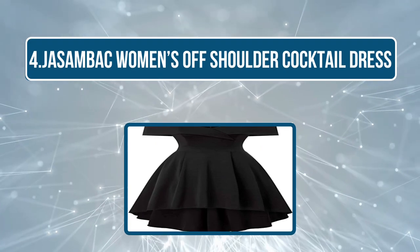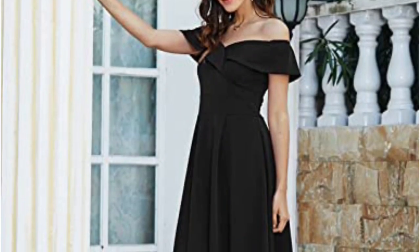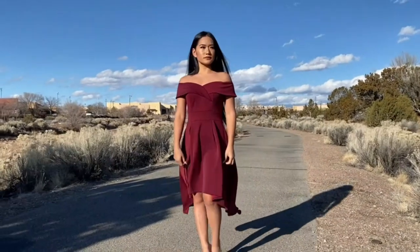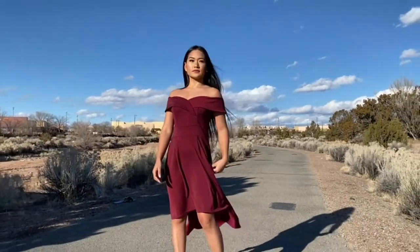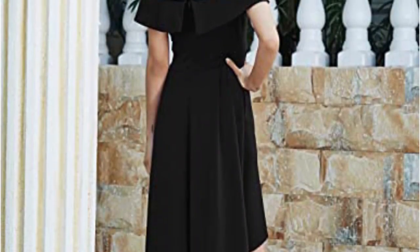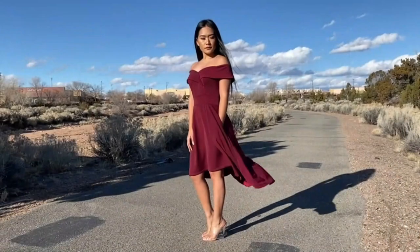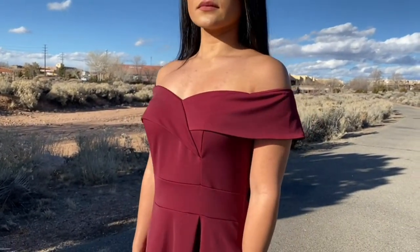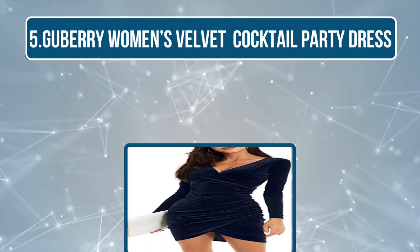At number four is the Jason Back Women's off-shoulder cocktail dress. It comes in a snug flared fit and features a concealed zipper at the back. This dress is made of 95% polyester and 5% spandex, making it ideal for the spring, fall, and winter seasons. It is comfortable on your delicate skin and imparts a casual yet graceful look. Designed with a unique asymmetrical hem, the flared swing provides a fuller look. Although the fabric is unlined, the material is not see-through. The fit-and-flare design accentuates your waist area and flatters your curves elegantly, and the true-to-size feature makes it suitable for customers of every shape.